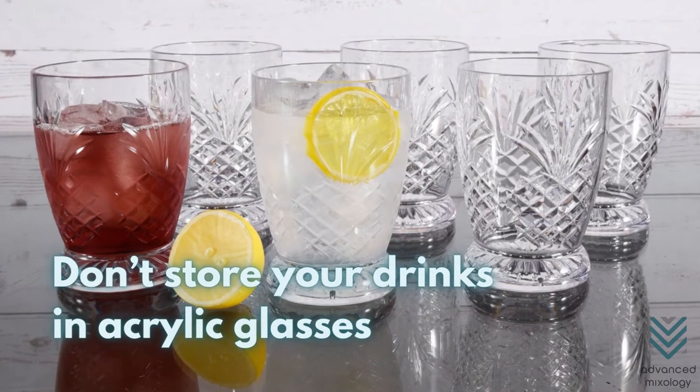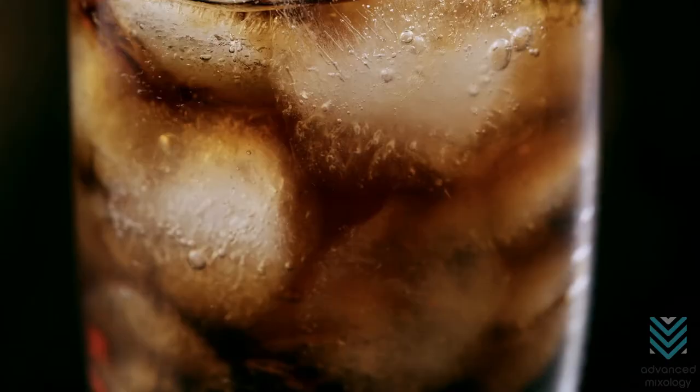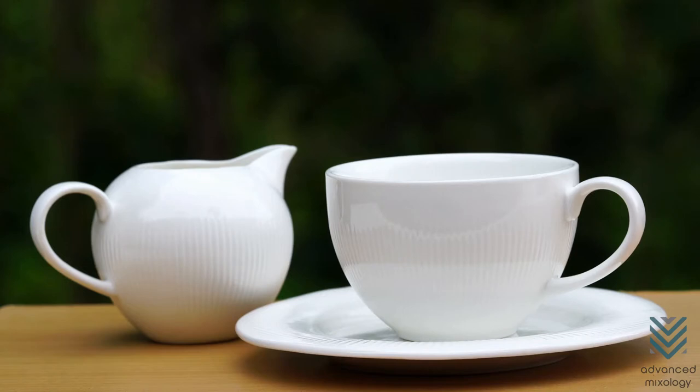Don't store your drinks in acrylic glasses. Use your acrylic glasses exclusively for drinking. For storing drinks, containers made of stainless steel, glass, or ceramic are preferable.